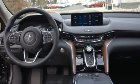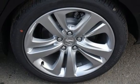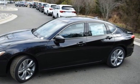Automatic transmission, gas pressurized shocks, streaming audio, voice activated climate controls, front wheel drive, auto-dimming rearview mirror, and a turbo inline four-cylinder engine.